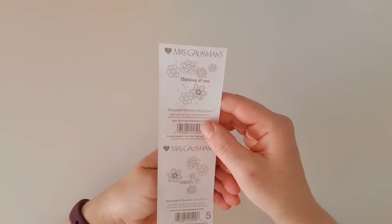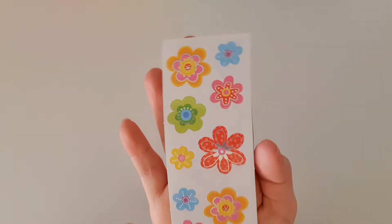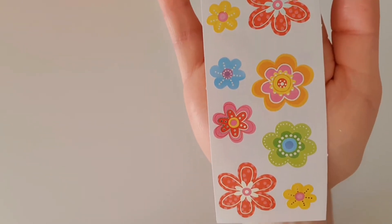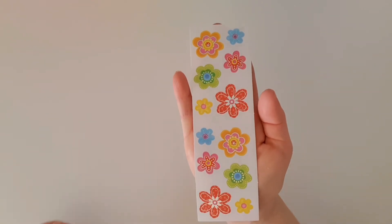Oh wait till you see these — delightful flowers! They are delightful. I want to use them so badly, but on the other hand I don't want to use them because then I won't have them anymore. Maybe I need to buy two sticker subs every month so I can hoard one and use one!